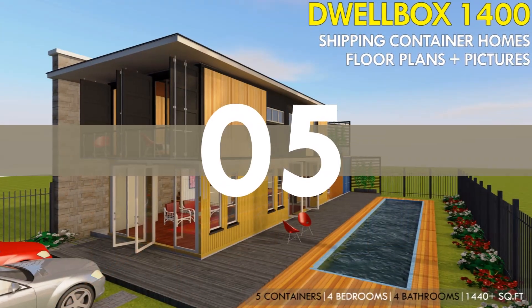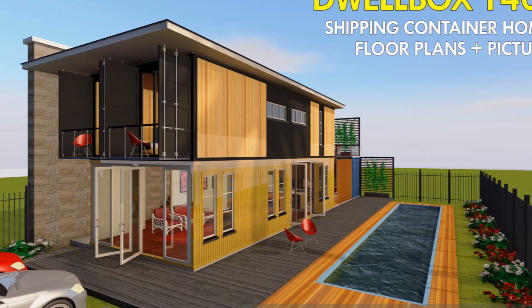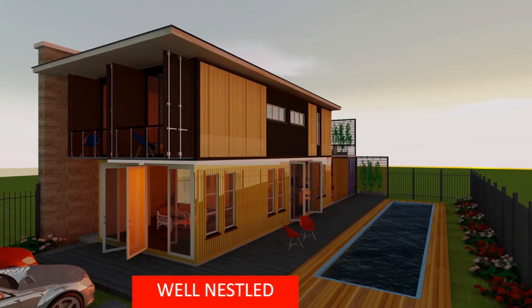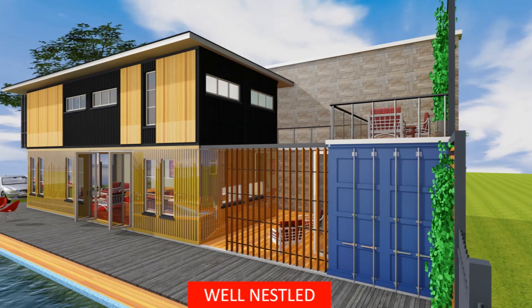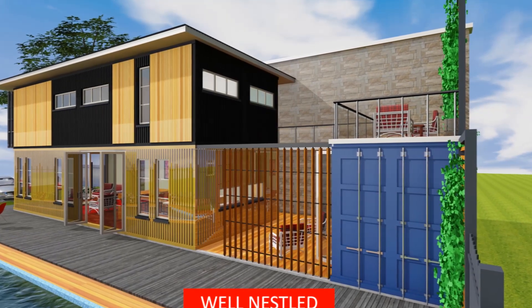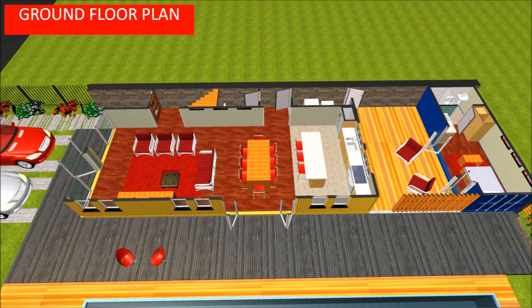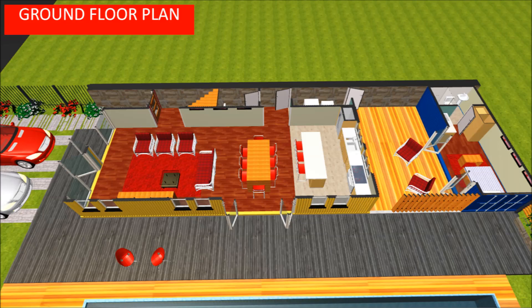The last and largest house design in this series is Dwellbox 1400. Dwellbox 1400 is designed using five shipping containers — a pair of 40-foot containers stacked on top of another pair of 40-foot containers, with an additional 20-foot shipping container arranged in a closed section to create a private courtyard at the rear. The salient features include an open plan living space on the ground floor with a lounge, a dining area seating up to 8, an open plan kitchen with a kitchen island and breakfast table, an outdoor seating space, and a full serviced guest wing.